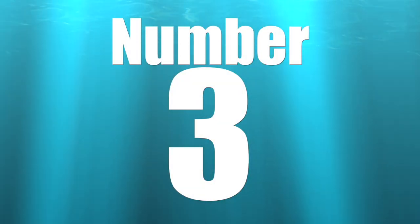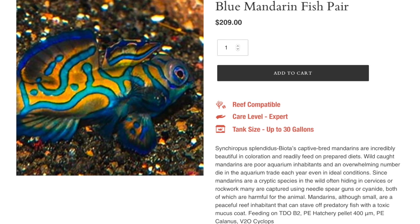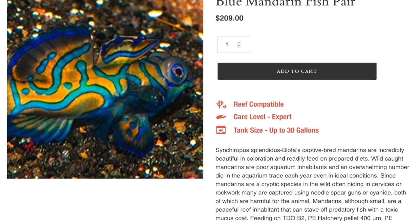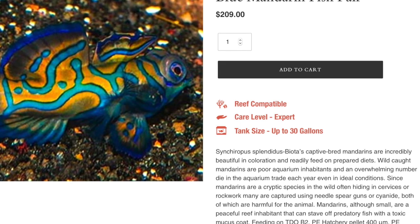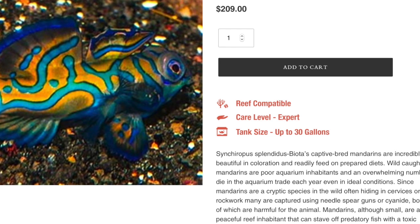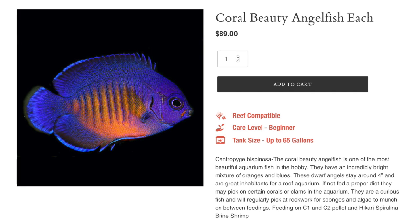Coming in at number three is the blue mandarin. When you look at the price tag, don't let your jaw hit the floor — this is for a pair, which is actually a pretty decent price. These guys are considered moderate care level, have a peaceful temperament, and a carnivore-based diet. What makes this fish moderate care level is that you definitely need a good amount of copepods in your tank and a well-established system to keep them happy. They are reef safe, grow upwards of three inches, and require a minimum tank size of 30 gallons.